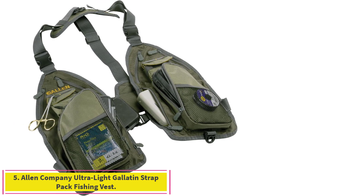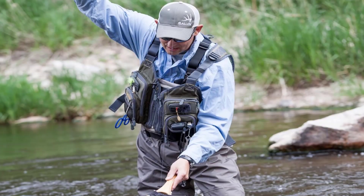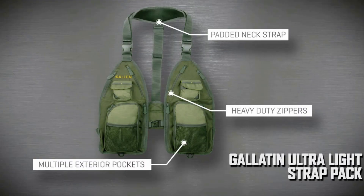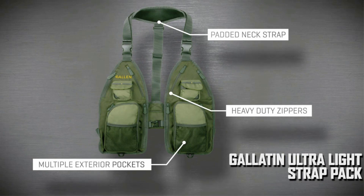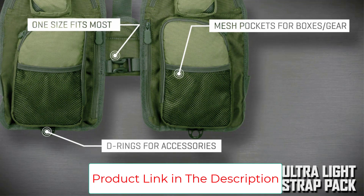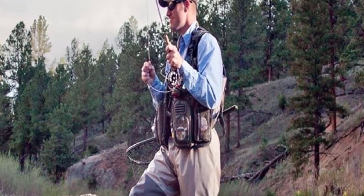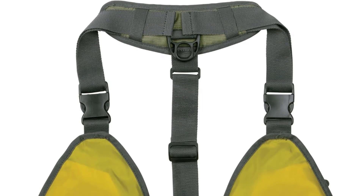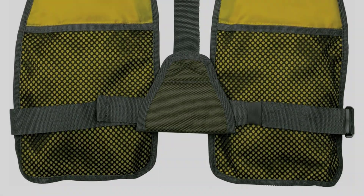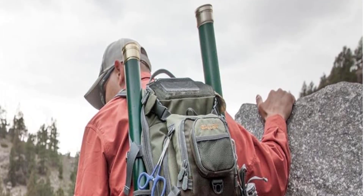Number 5: the Allen Company Ultralight Gallatin Strap Pack Fishing Vest. Fishing vest reinvented — the lightweight design provides you with 14 accessory pockets, ensuring you have everything you need on the water for maximum storage capacity. Front zip-close pockets hold up to 4 fly/tackle boxes. The fishing strap pack measures 16 inches long x 1 inch wide x 2 inches high. A wide range of adjustments allows the Gallatin Strap Pack to fit users from small to XX large. With no back panel, the pack stays cool in hot weather, improving on traditional fishing vests. A padded, adjustable neck strap and waist strap keep your pack secure and comfortable.